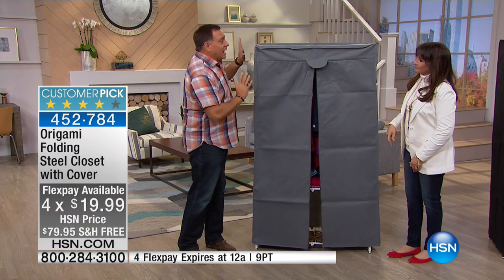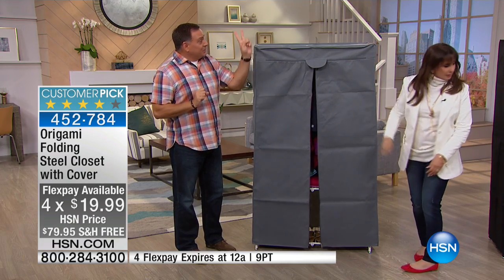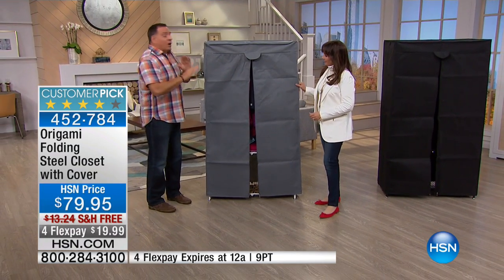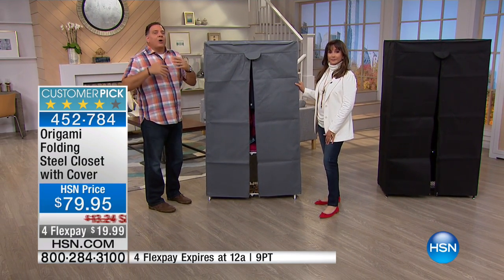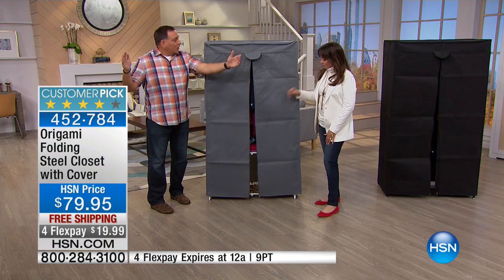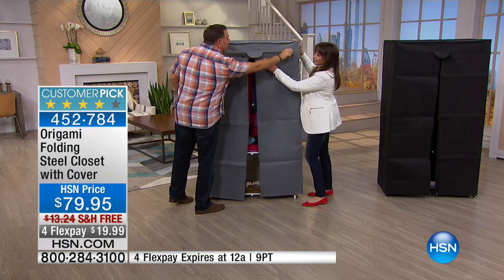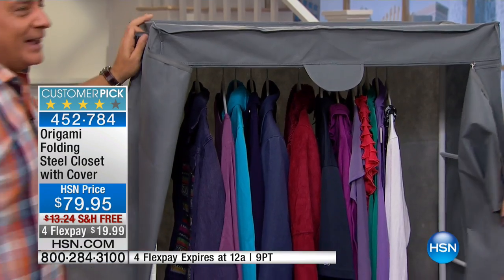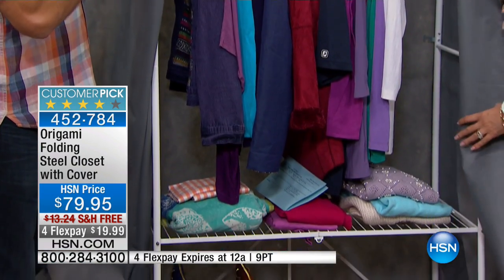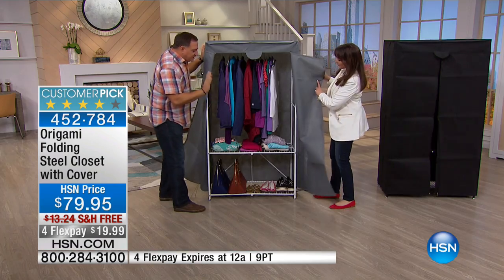It's the only origami product that ships with a cover, just so you know. And we have a choice of colors today — gray and black. Now, if you want the gray cover, order white. White closet, gray cover, order white. And the black cover goes with a black closet. We'll show you that in a second.